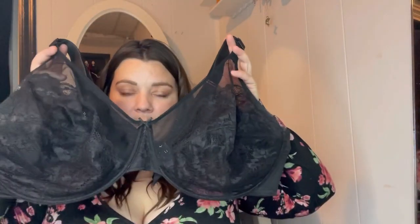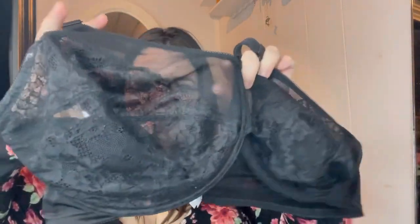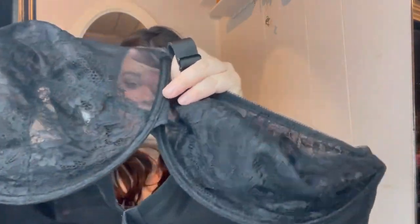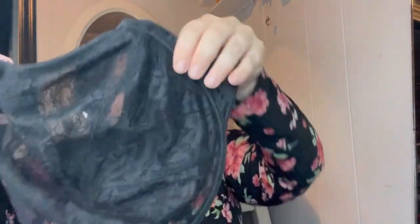The next bra I have for you is the petal vine lace underwire bra. It is very nice — you can see the different detail in it right here, the lace is so pretty. It fits so well, has thick straps that you can adjust, and four clasps in the back. It holds in your side boob pretty well, makes you feel supported and secure, and they don't dig. I'm in love with these bras.